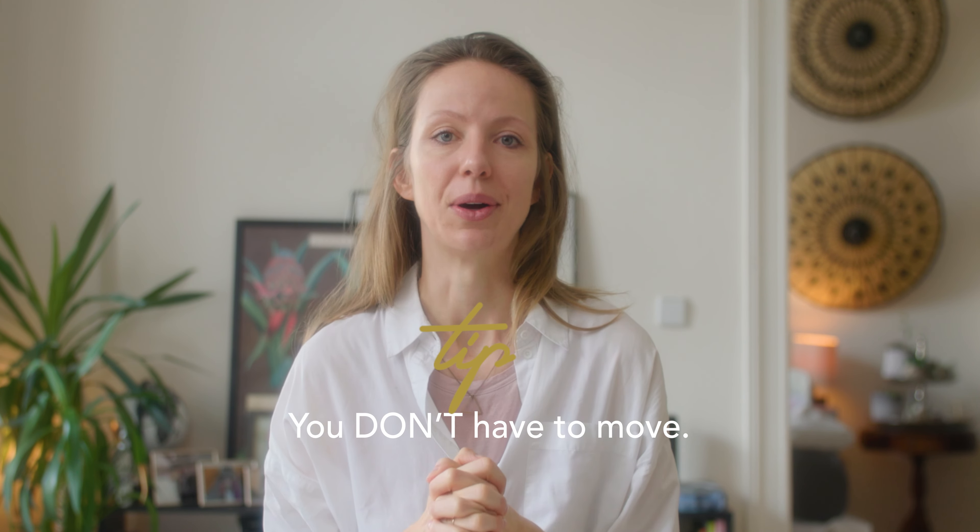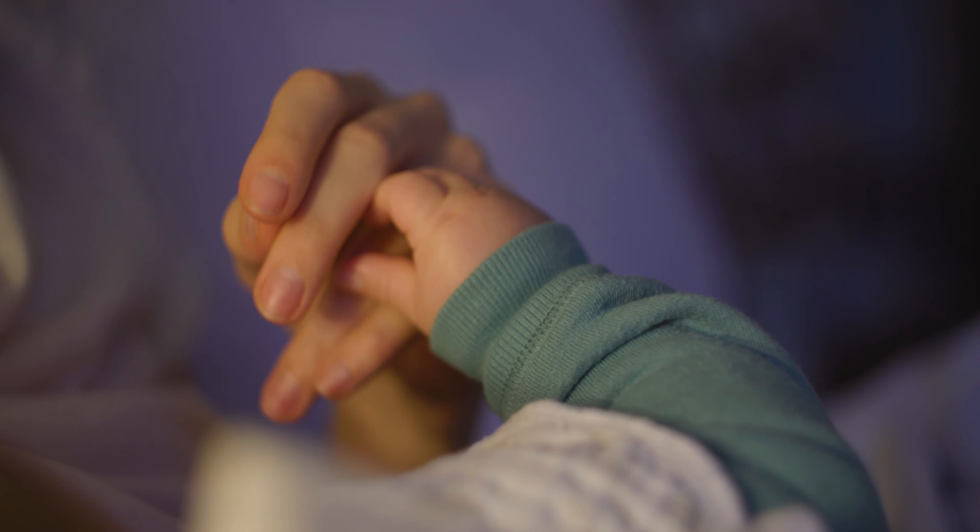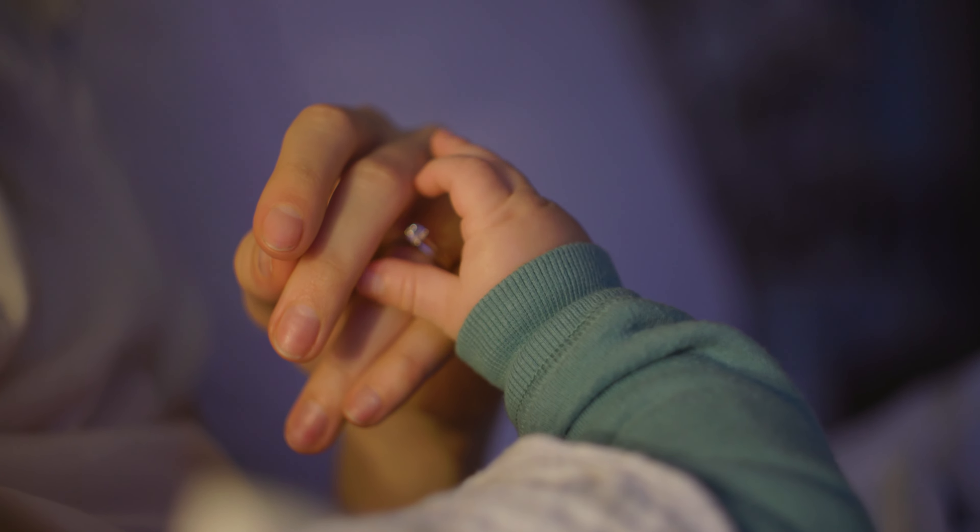So my first tip is: you don't have to move. You don't need a bigger home when a baby moves in with you. I had the same thought as soon as I found out I was pregnant — I was like, oh my God, this place is not big enough. But a baby, especially in the first months, doesn't need any more space. What the babies need is you, and it's going to be probably all the time on you.